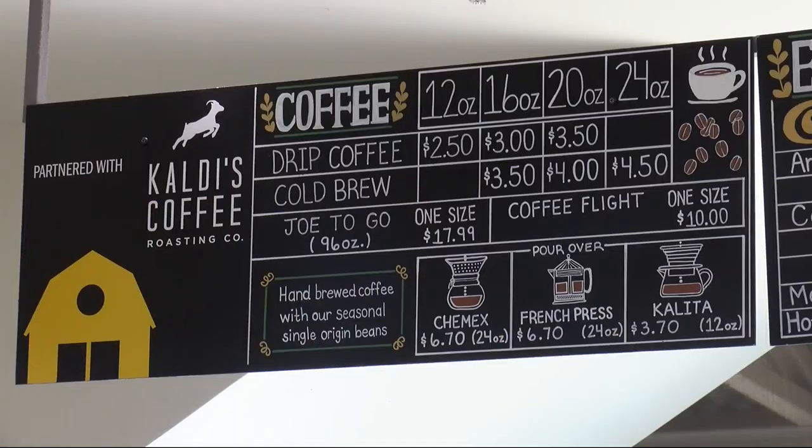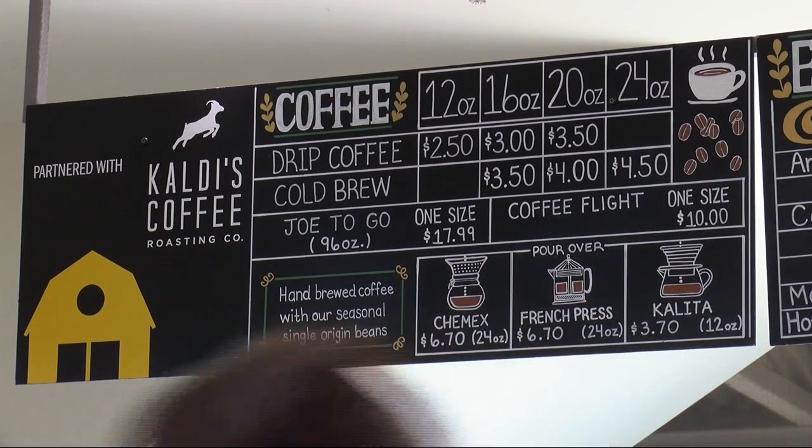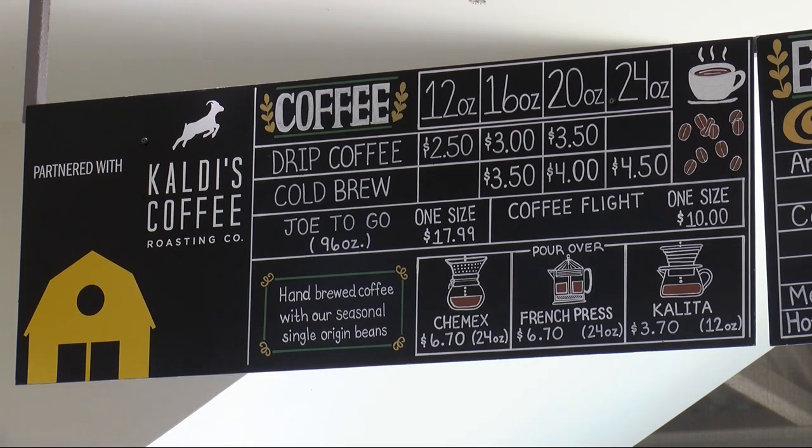Starting off, we serve Caldi's coffee. It's oven roasted straight to order. We have drip coffee with different types of roasts, usually a light and a dark. We have lattes. We have hot chocolate. All of what you expect at a coffee bar.